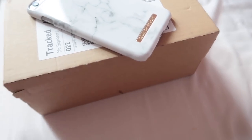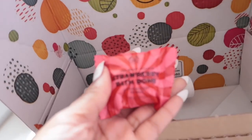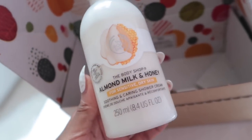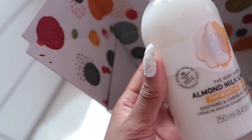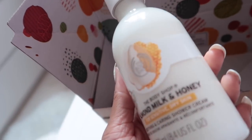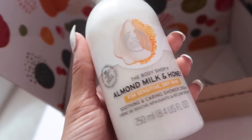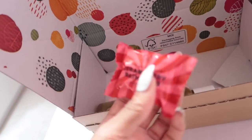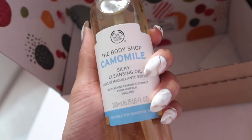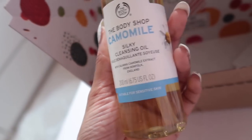Next I thought we'd go ahead and open up this parcel from the Body Shop. The first item is the strawberry bath bomb — it makes your bath smell incredible. The next thing I got, which I'm so excited to try out, is the almond milk and honey shower cream — I absolutely love the almond milk and honey scent. This shower gel is £2.50 and the bath bomb is £1.50. The main reason I ordered was actually to get this cleansing oil — I really like this range. It's got camellia extract from Norfolk in England, which is interesting.